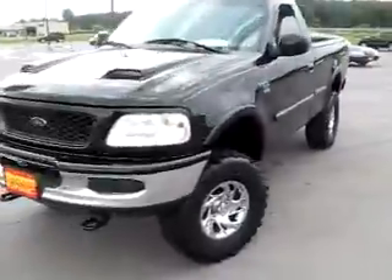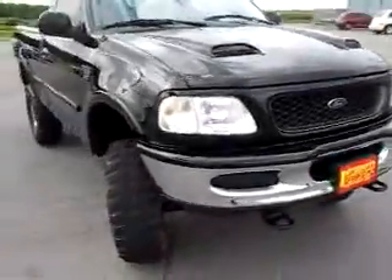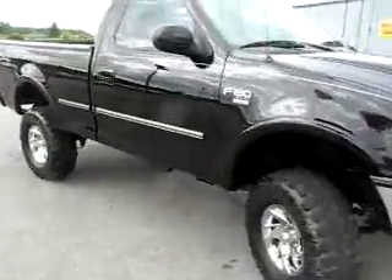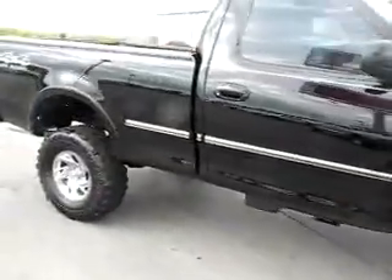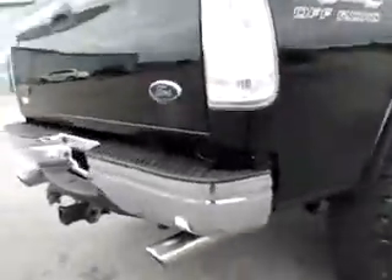B45716 — lifted '98 F150 XLT off-road edition with tow hooks, swamper tires, and a black throaty exhaust. Local trade-in.